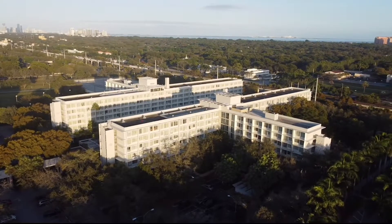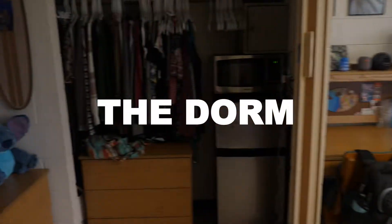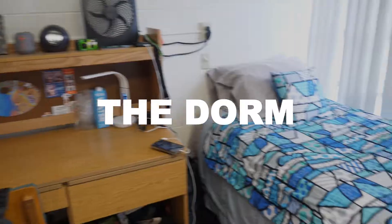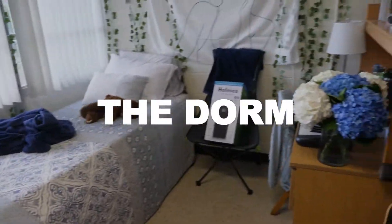Welcome back to the channel. I'm Emily and I'm a freshman here at the University of Miami, and today I'll be giving you a tour of my double suite in Mahoney Residential College. When looking at the room you'll notice that there are naturally two sides because I'm in the room with a roommate.